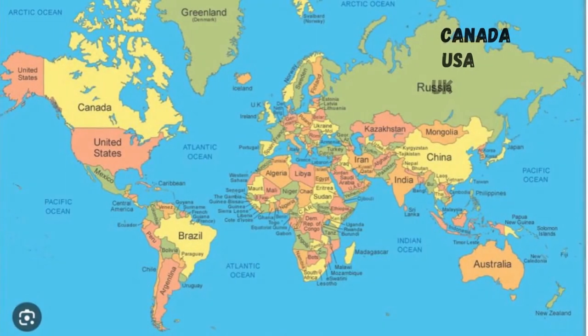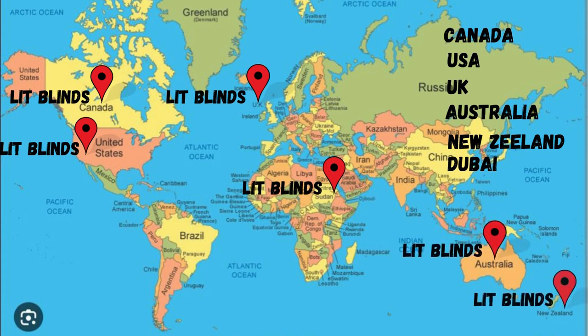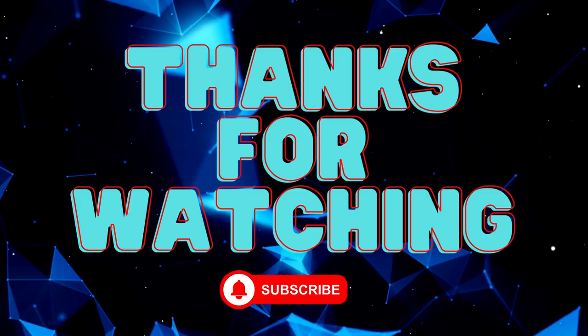Lit Blinds provides free shipping and 50% off in each country. Order quickly to save your money. Contact us: Canada 514-826-5278, USA 254-708-6262, email lidblinds@gmail.com.